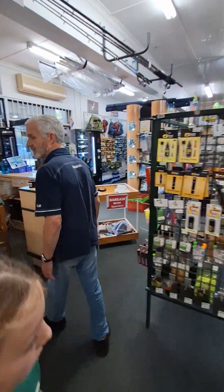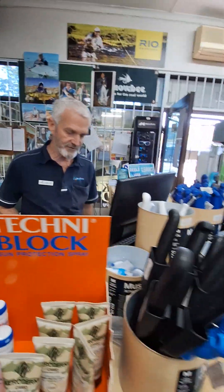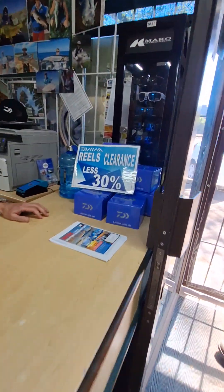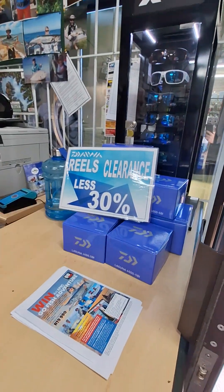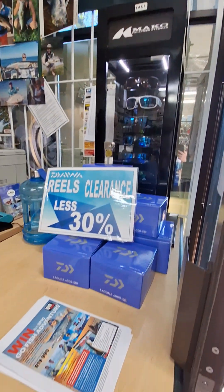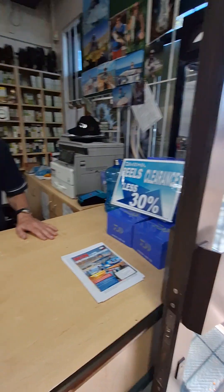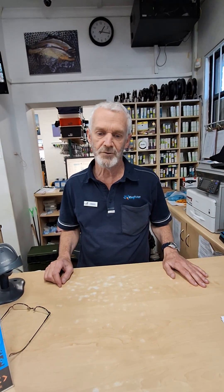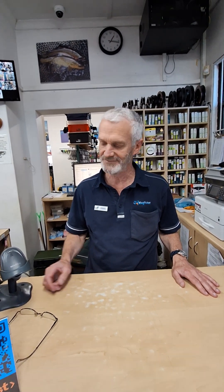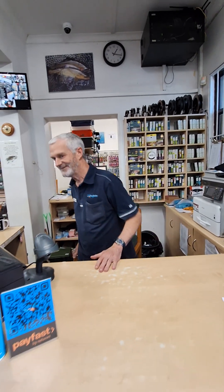So Craig, any final word? Tell the customers what to come and get — you got any specials on? We have. There's a clearance of 30% off — we're clearing some of the older range of our Daiwa reels at 30% off. We've got some Mako sunglasses there as well. We're very easy and convenient to get to. Come and pop in — we'll give you some advice, give you something on special, and come spend some money with us.